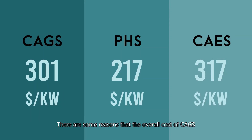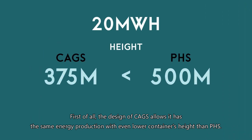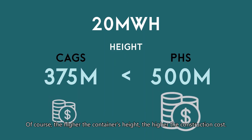There are some reasons that the overall cost of CAGS is expected to be lower than conventional renewable energy storage systems like CAES and PHS. First of all, the design of CAGS allows it to achieve the same energy production with even lower container height than PHS. Of course, the higher the container's height, the higher the construction cost.